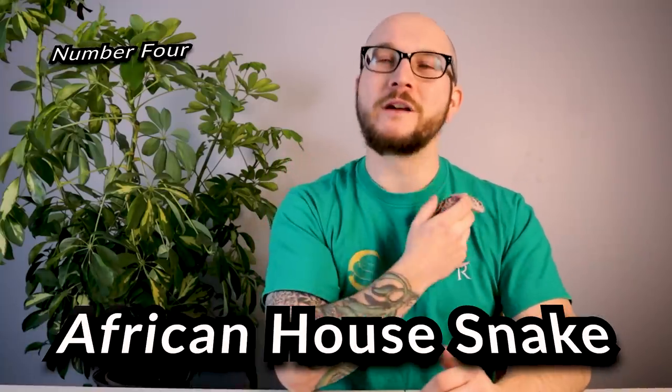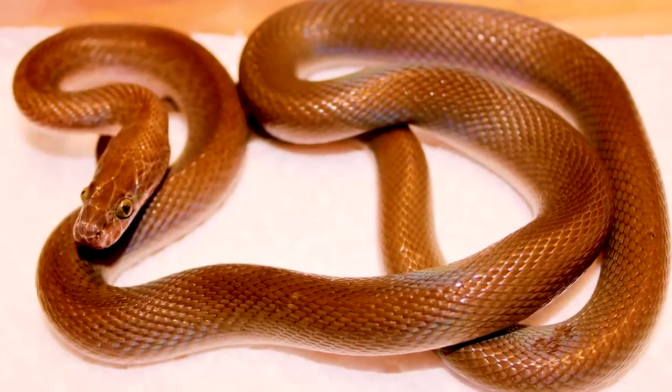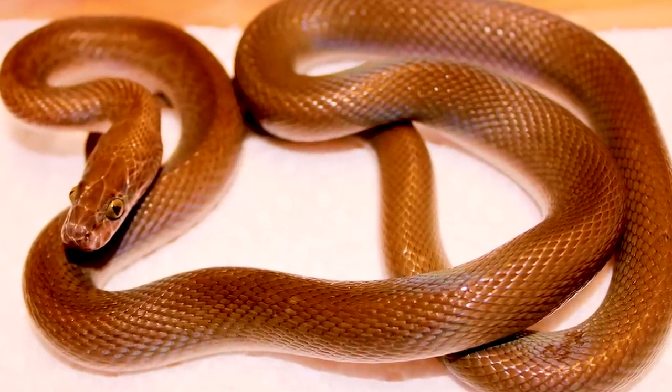This is one I very rarely speak about, but I get so many messages saying I should talk about house snakes. These guys are freaking awesome. African house snakes is what I'm talking about — they're from Africa. A four-foot house snake is a big house snake; a lot of the time you'll find them much smaller than that.